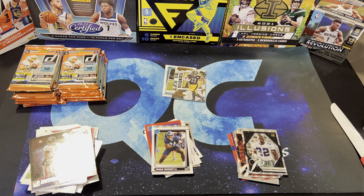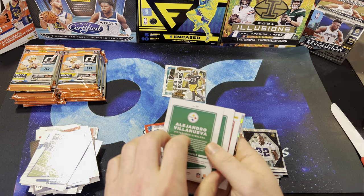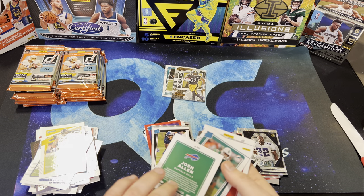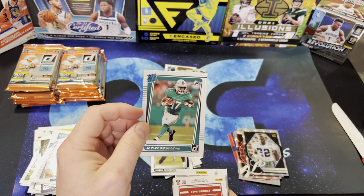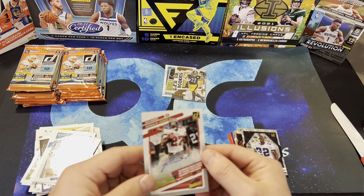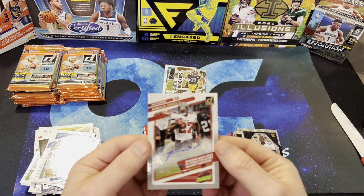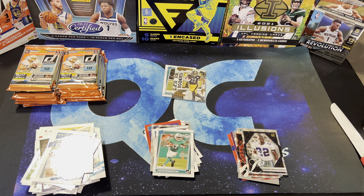We're about a third of the way through here. Evan Ingram, White, Stafford, Villanueva, Josh Allen, Jalen Waddell. And there is our auto — Ronald Jones, numbered to 99. Not a bad auto, I guess. What do y'all think? Not a bad auto.